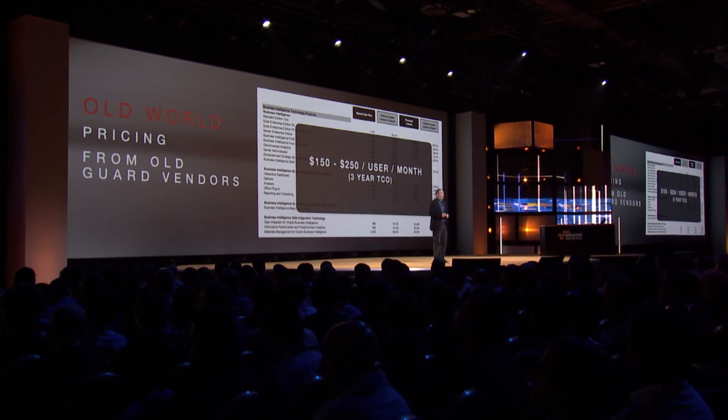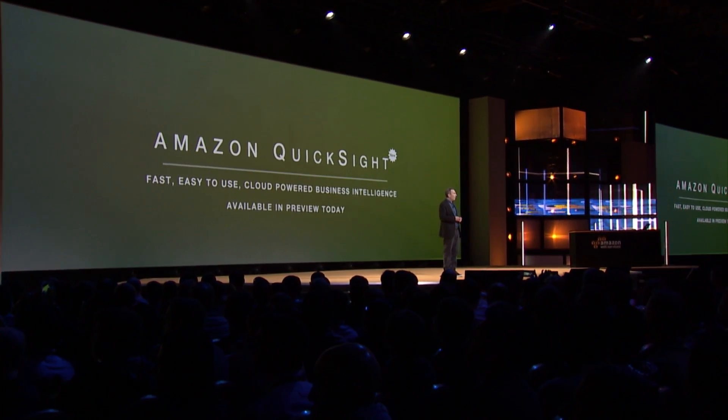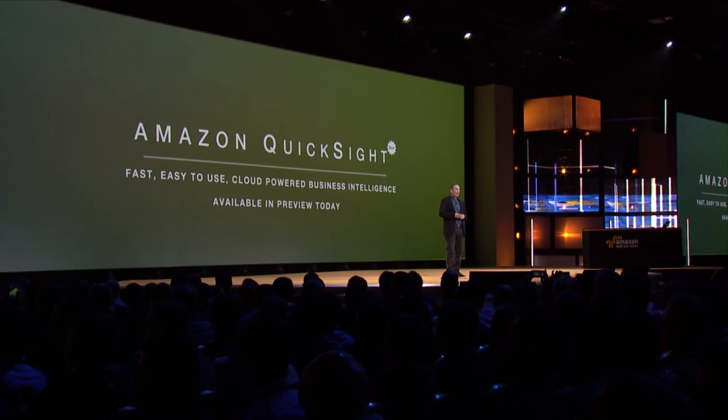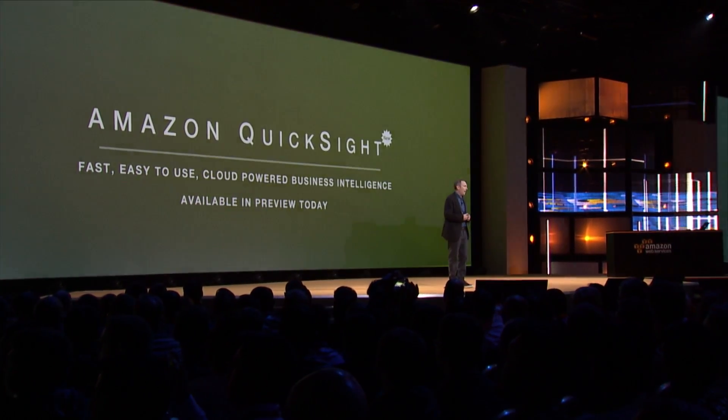I'm excited to announce the launch of Amazon QuickSight, which is a very fast, easy-to-use, cloud-powered business intelligence service, which is available in preview today.